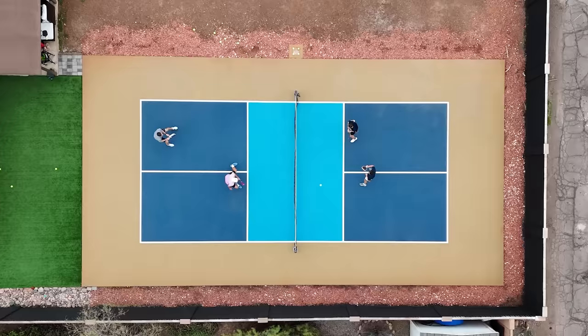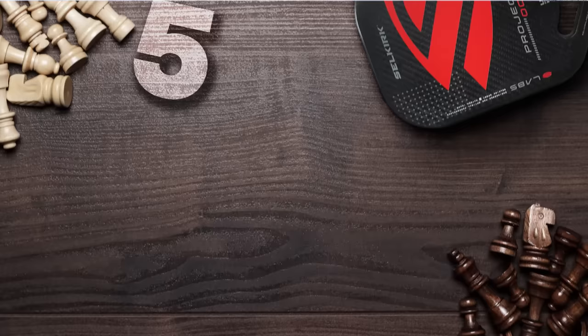Checkmate. That's a term you'd expect to hear in a game of chess, not on a pickleball court. Yet here we are. On the surface, chess and pickleball couldn't seem more different. And while pickleball players can absolutely learn from other pickleball players, let's borrow five strategies from chess you can use on the pickleball court.